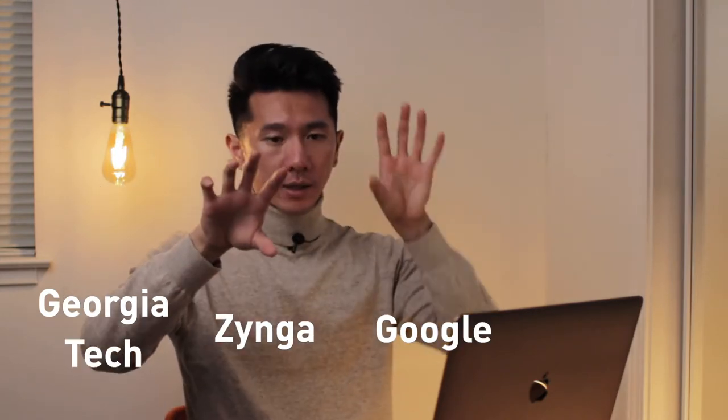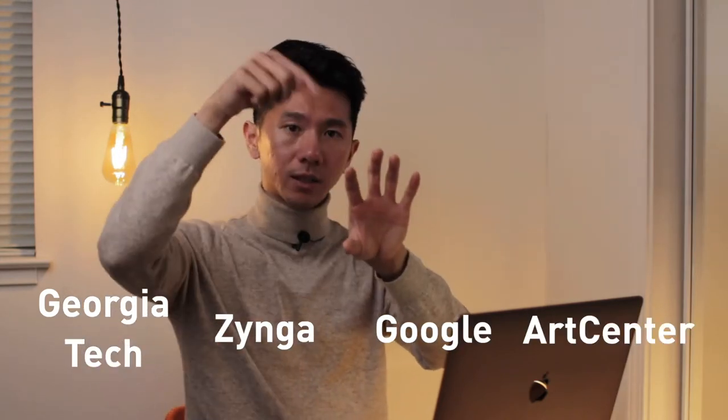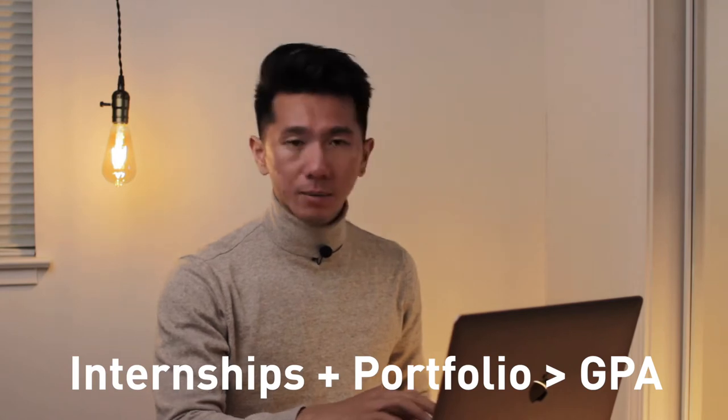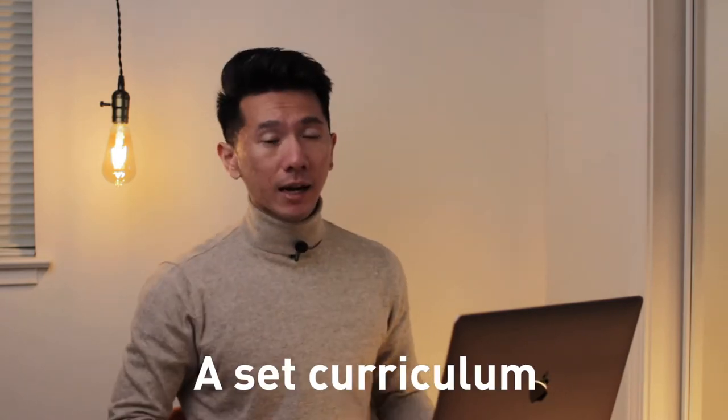Art Center official transcript. I started in September 2017. The timeline is Georgia Tech, Zynga internship, Google internship, and then Art Center. If you look at the grades, my grades slipped — mainly because I don't care about grades anymore. At this point for a grad program, all the classes are planned and I have no room for taking more, though later I found out I could, which I'll get to later.